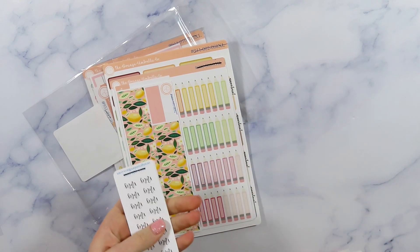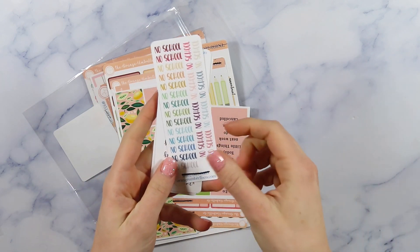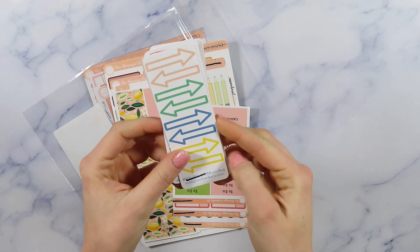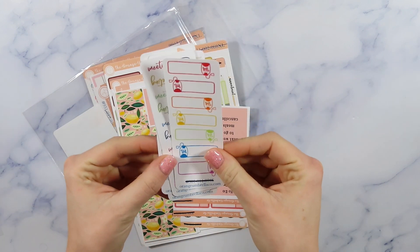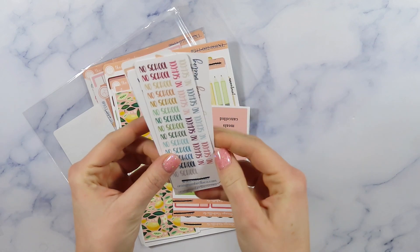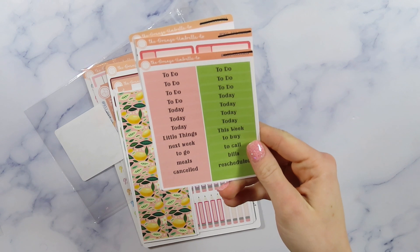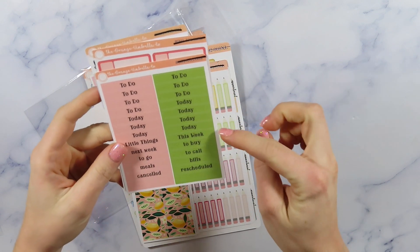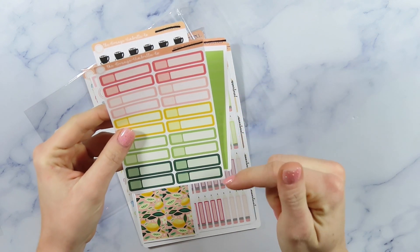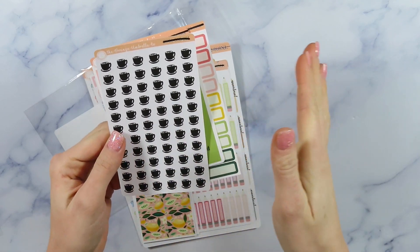Okay, grab bag number two! Again let's start with the freebies - I got some more no school stickers, some little notes script stickers, some arrows - oh my gosh so cute - and some little tea label stickers, those are adorable. I love those. And then some more script meeting stickers. Then these are little headers most likely for the vertical planning style: to do today, this week, to buy, to call, bills, and rescheduled. So those are cute. Then some hourly appointment labels which I always love having, and these look very similar to Planner Kate's.